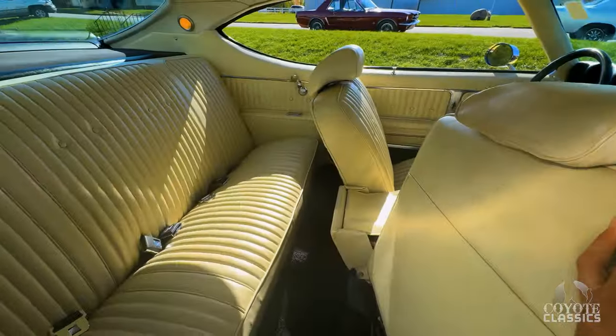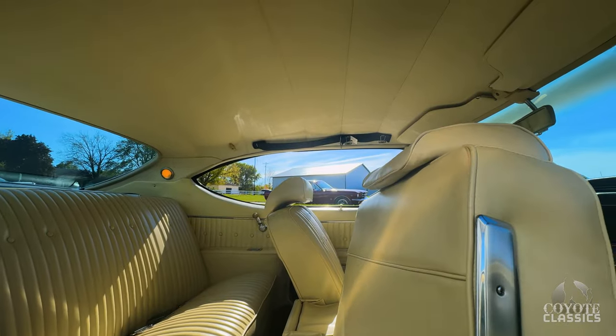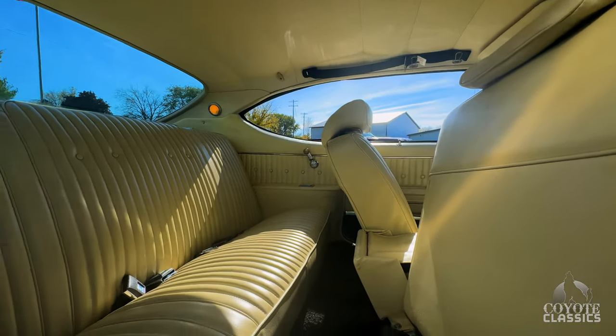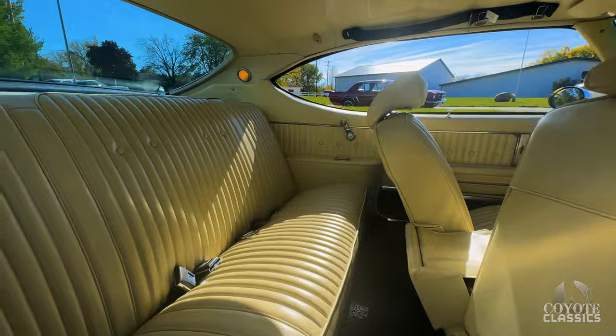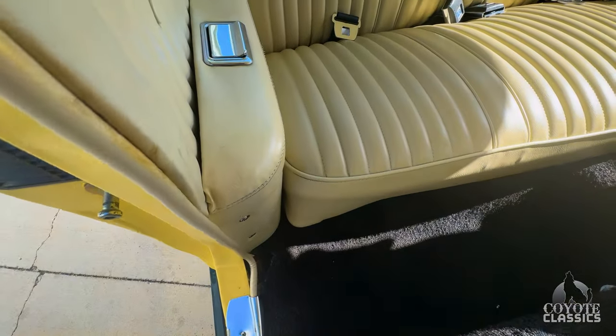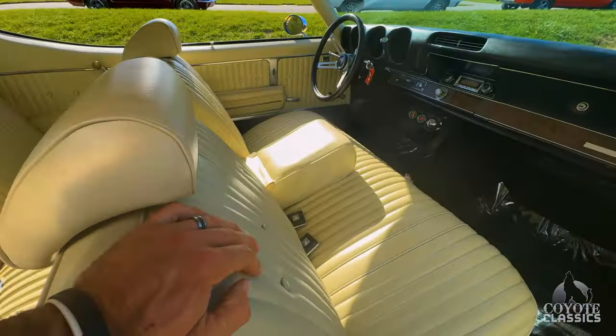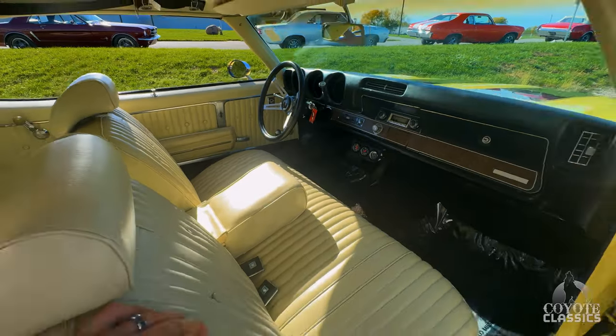That carpet looks like it could be original seat covers yet. Seats are excellent, front and back. Dome lights work. Headliner's nice. Does have the overhead seat belts. Back door panels are original as well, still very nice — a couple little scuffs in them, but for original I wouldn't change them. They're really nice for original.